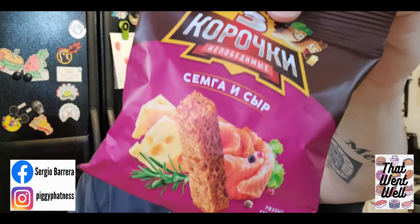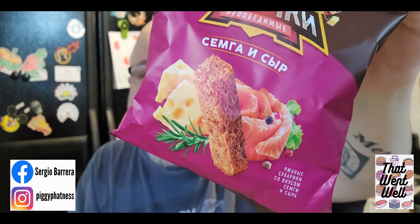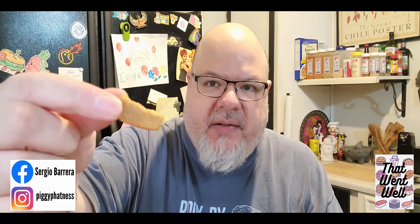This one — I see cheese, I see what looks to be salmon, and rosemary. I'm not sure what kind of combo that is, but what the heck, we're going to give it a go. Very interesting combination — fish and cheese. Here's the item.